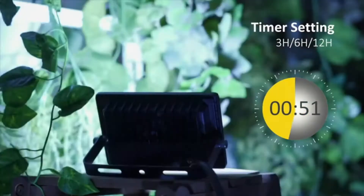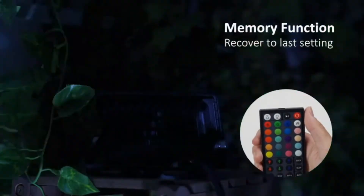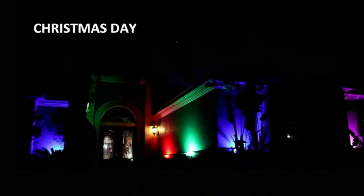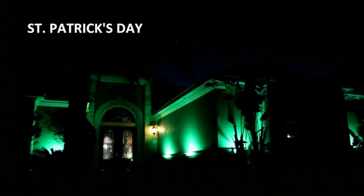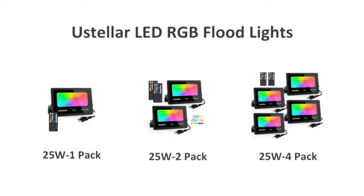They are easy to install and can be mounted or hung anywhere. Use the color LED lights for different events such as Halloween, Christmas, and more. With an IP66 waterproof rating, your LED outdoor floodlight won't give in to the elements — no matter the weather, the Usteller LED floodlight can handle it.